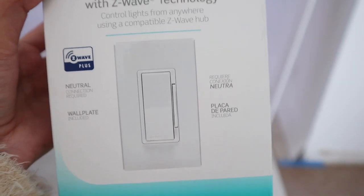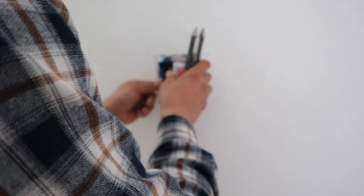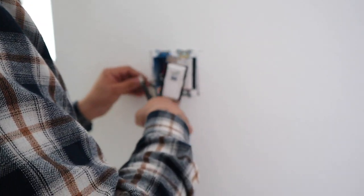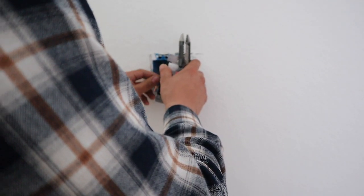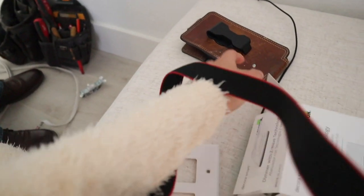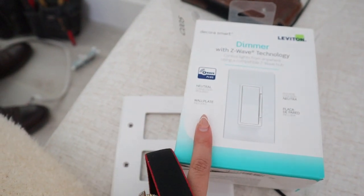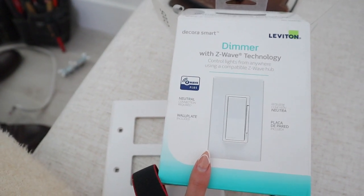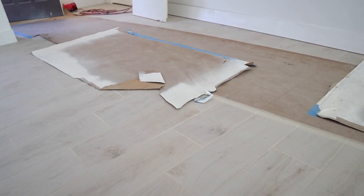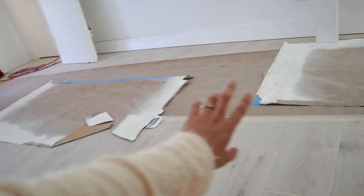We got it so we can connect it with Alexa. But looking at the box, it doesn't say that it works with Alexa. It said it on the display sign in the store, so hopefully it does, because I don't see any Alexa branding here.